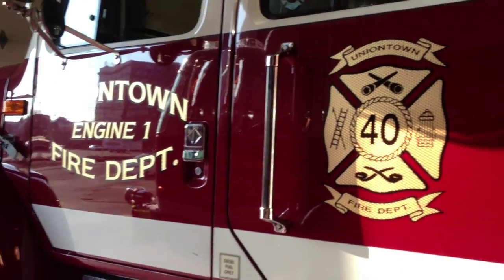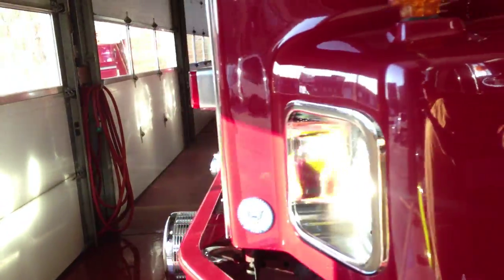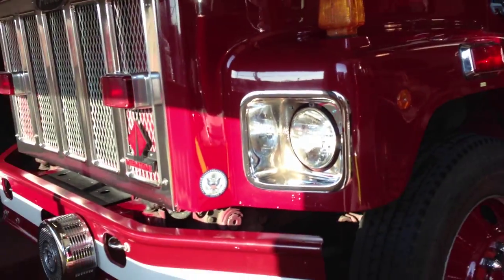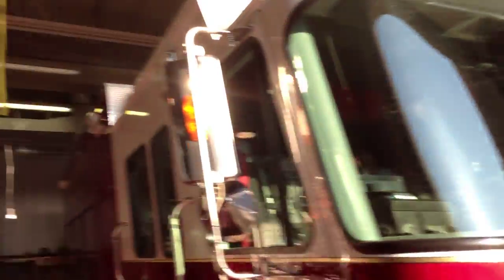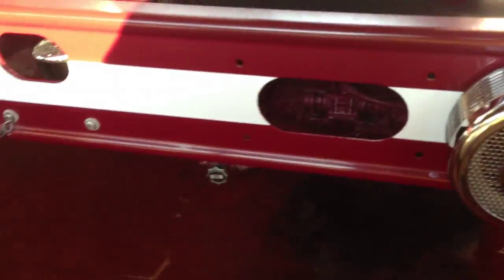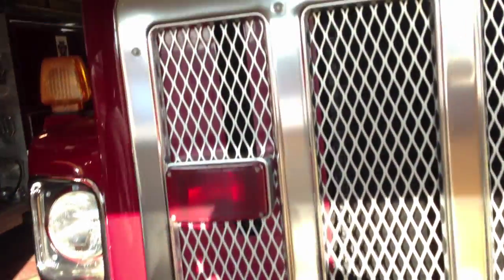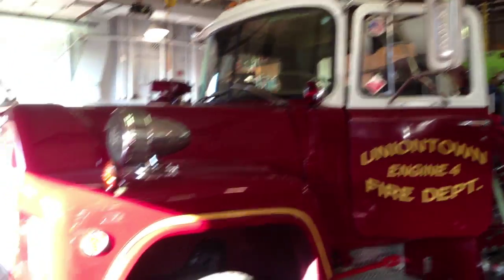I think I filmed this one before. Uniontown Engine Fire Department. Very nice rig. This one's Fire Engine 4, Engine 5.